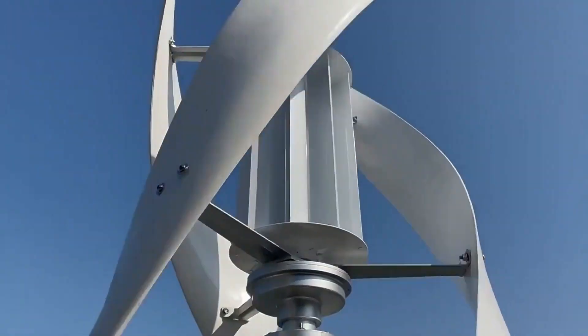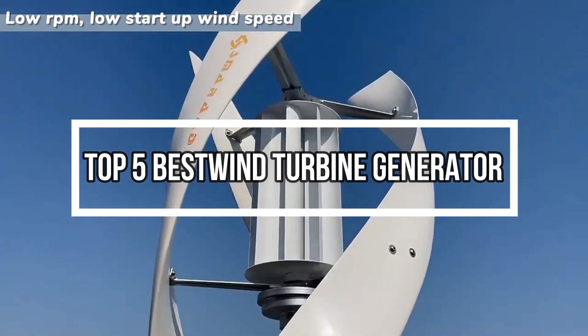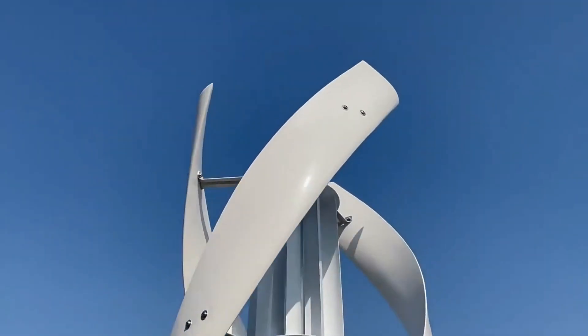Welcome to my channel. In this video I will show Global Version Original, brand new top best wind turbine generator products on AliExpress, with discount price.